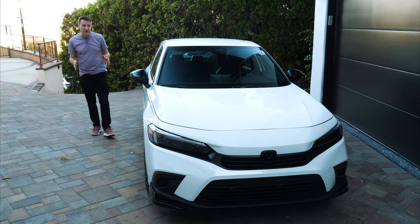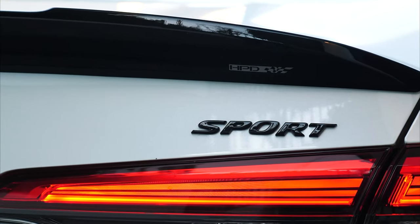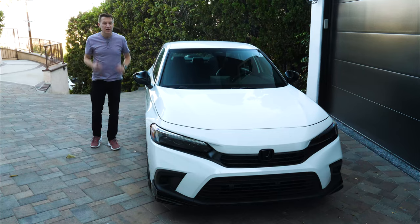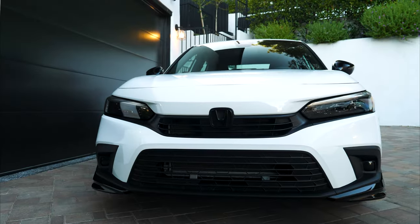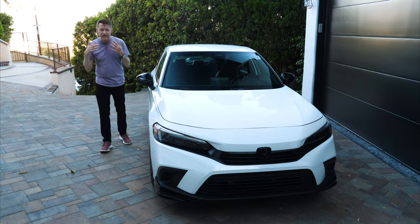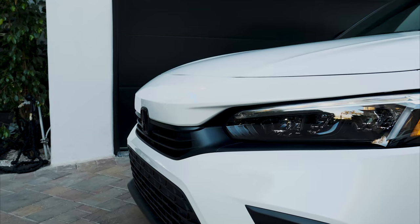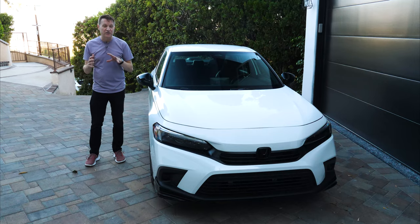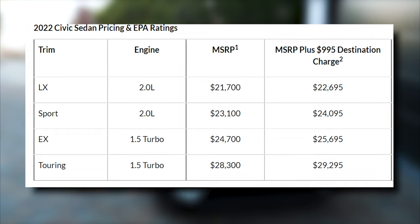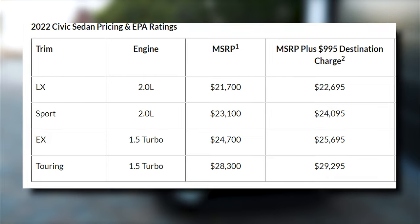There are four different trim levels available, starting with the LX. This is the Sport, the second one up. The Sport and the LX get a 2-liter naturally aspirated engine — both carryovers from last year — making 158 horsepower and 138 pound-feet of torque. Moving up to the EX and the Touring, you get a 1.5-liter turbo engine making 180 horsepower. In terms of pricing, the LX starts at a little under $23,000, all the way up to the Touring at a little over $29,000.